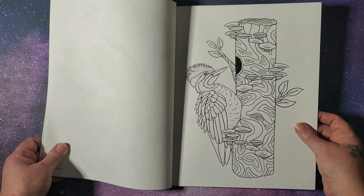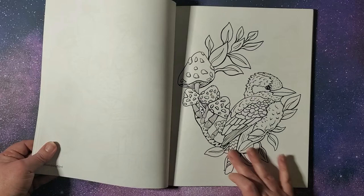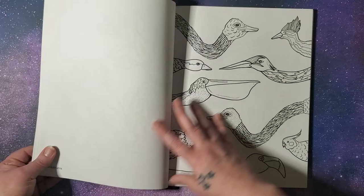And we have a woodpecker and some mushrooms, cactus and hummingbirds. Those I would probably color. I would definitely color this — you always get me with the mushrooms. I'll deal with a bird if there's something else I like in it.